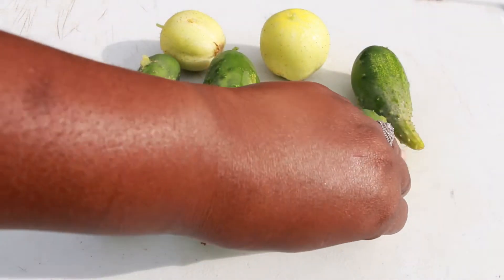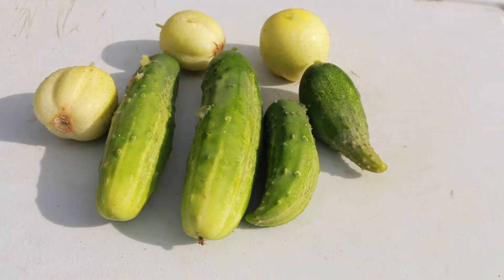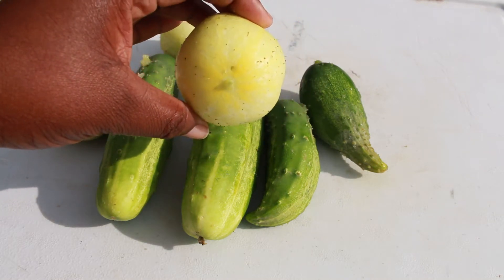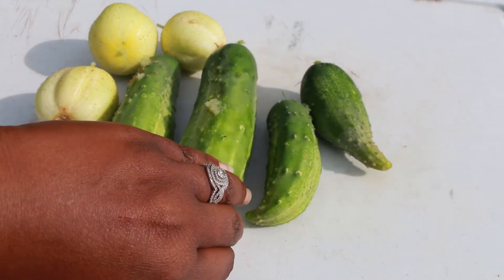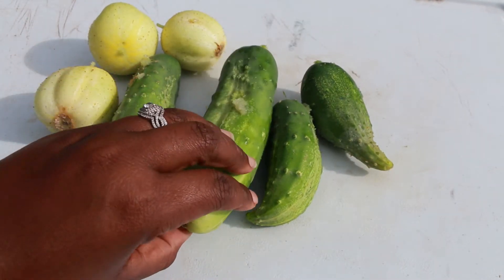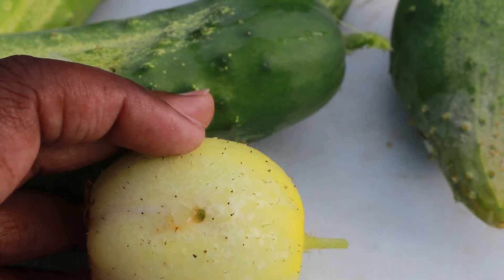Here are the seven cucumbers I found with pickle worms in them. Each one only has one hole in them — not multiple holes, just one worm. What you don't want is to allow these worms to mature.